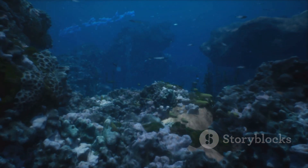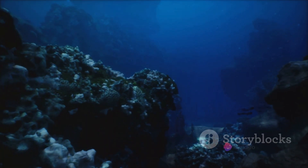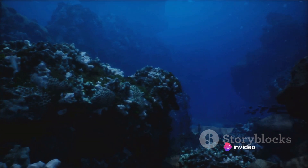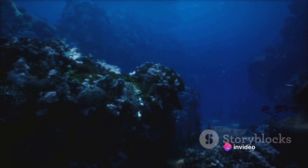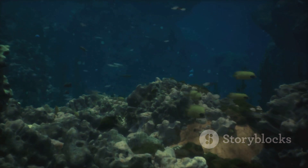Planktons, the microscopic lifeforms, start the food chain, feeding everything from tiny krill to hulking whales. Dolphins playfully dart about, their clicks and whistles piercing the blue expanse. Sharks, the ocean's apex predators, patrol these waters with deadly precision.